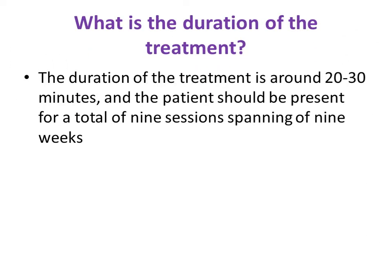The duration of treatment is only 20 to 30 minutes per session. The patient should complete a total of 9 sessions spanning 9 weeks.